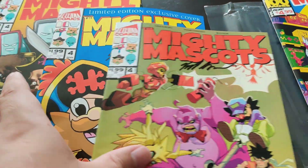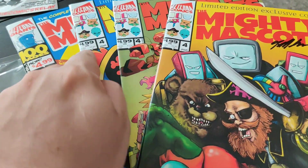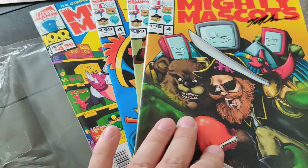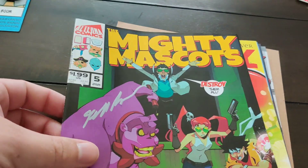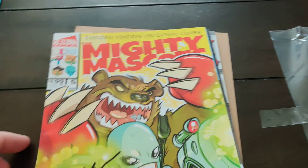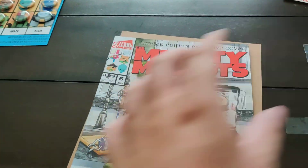Oh, they're signed! All the issues here, I'm gonna put those aside. Four — it looks like — oh, the variant covers! I get it now. These are through all three issues of volume four, but they're variants. Totally cool. Five — I got all three variants, and volume six, all three covers. Very cool.